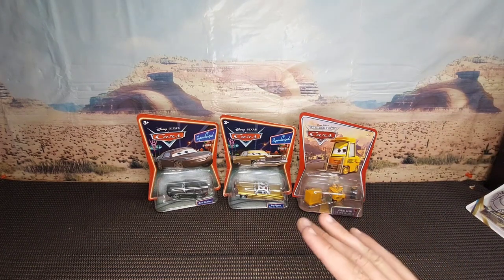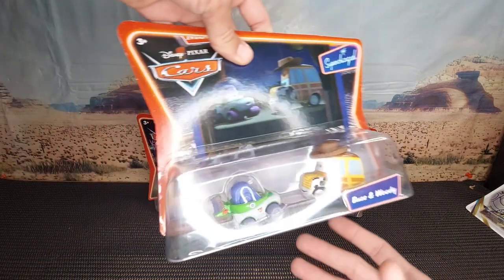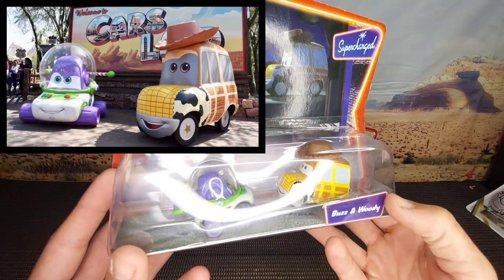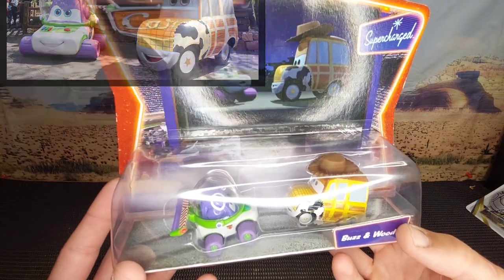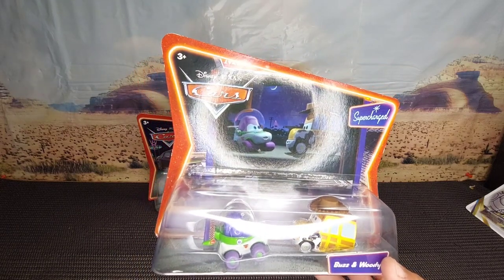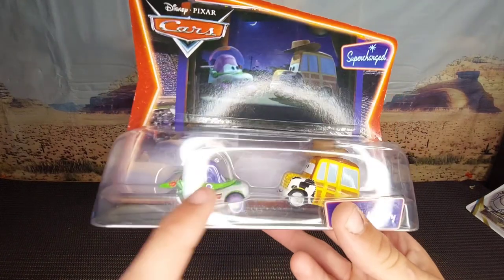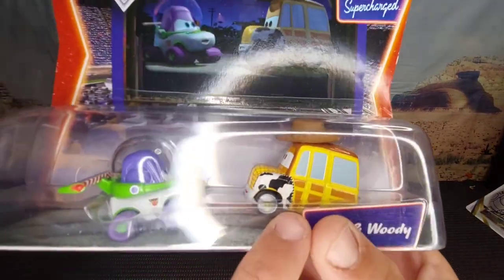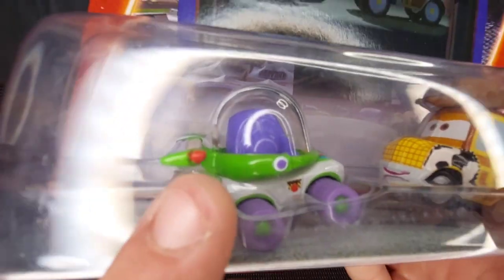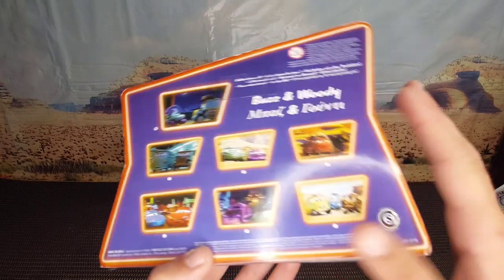Last but not least — probably one of the best in this video — is the Buzz and Woody Supercharged two-pack. I wanted this so much as a kid. I've got the Mike and Sully, the PT Flea, and quite a few others now, but this one is my favourite by far. I like Buzz more, but Woody looks great too with his little cowboy hat. Buzz's little car space suit is so awesome. It's mint on card.